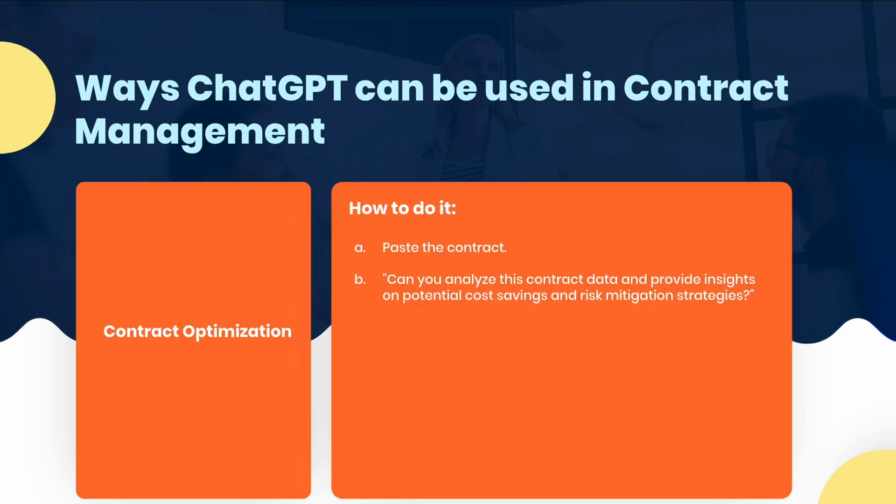You can easily access data insights that can help you negotiate better terms and conditions with your suppliers. Here's how you do it: paste the contract, and then ask it, 'Can you analyze this contract data and provide insights on potential cost savings and risk mitigation strategies?'